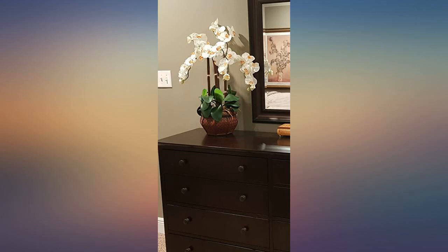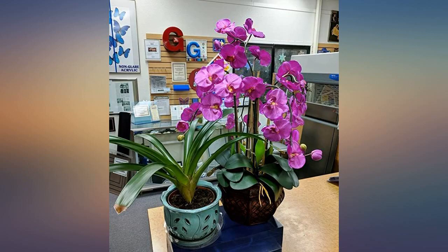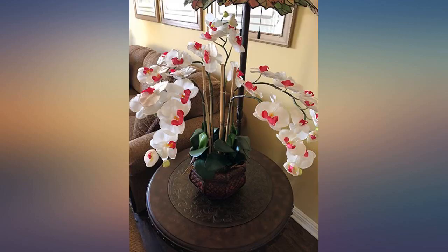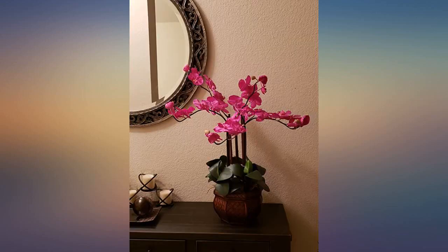If you are wanting volume, this arrangement cannot be beat for the price. It took a bit of straightening the ends and rearranging to my little heart's content, but I enjoyed fiddling with it. Looks terrific on my long, low pine storage chest and sits between a large woolly rocking ram and a stacked three-piece tweed luggage set. Love.